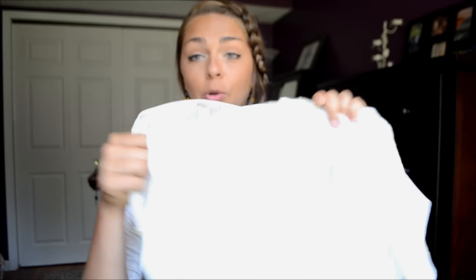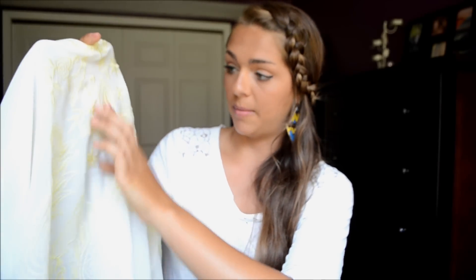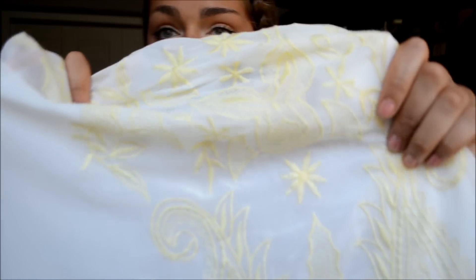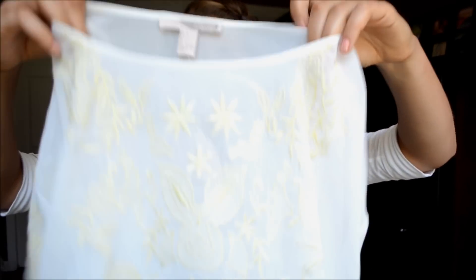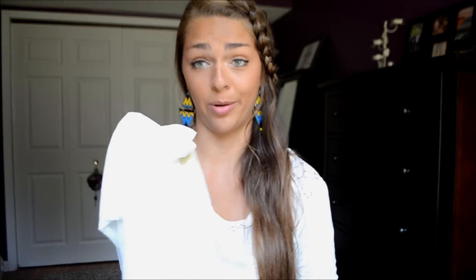Next I have this adorable sheer white shirt with these beautiful yellow details on it. It's kind of like an almost henna-inspired shirt because you can see how it kind of swirls up and looks like a henna. It's so pretty — I love sheer shirts. This would look adorable over like a bandeau underneath it, or like a really simple black bathing suit.